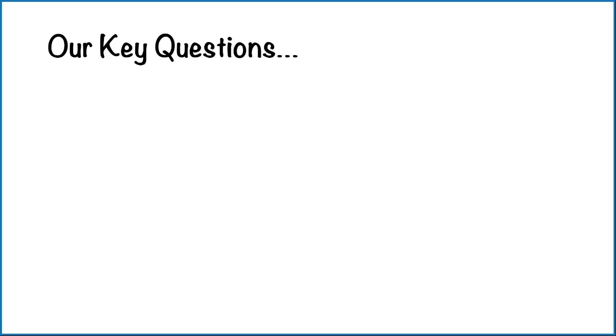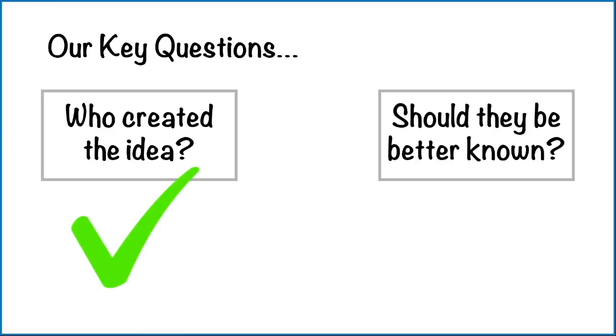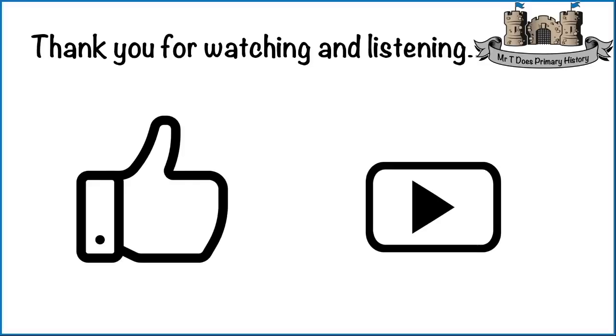Let's finish by looking at our key questions for a final time. Number one — who created the idea? As we now know, it came from a poem called In Flanders Fields by Lieutenant Colonel John McRae, but the idea of wearing them as an act of remembrance came from that wonderful lady, Moina Michael. Question two — should Moina Michael be better known? Honestly, that's not for me to say; that's for each of us to decide for ourselves. Thank you so much for watching and listening. I hope you found it interesting and learned new things. Give the video a like and subscribe to the channel. Have a great day and I will talk to you again soon. Bye!